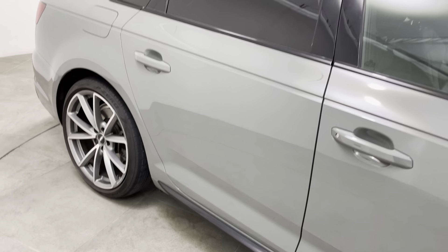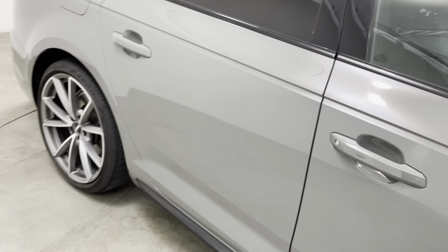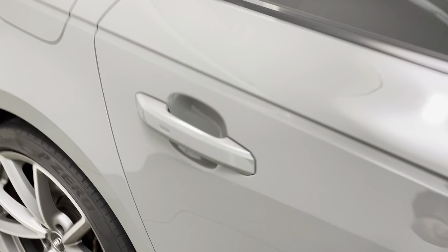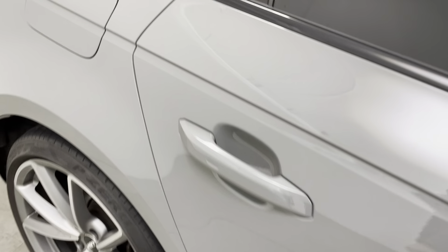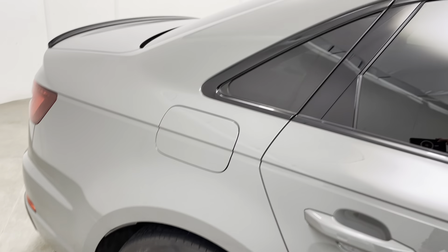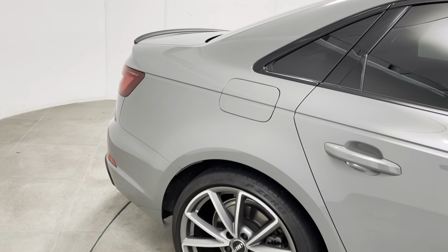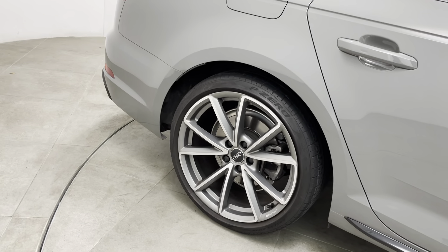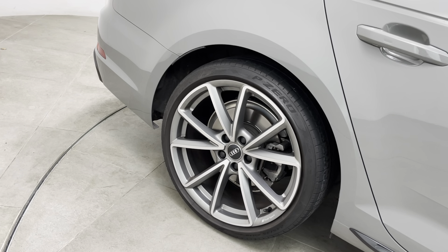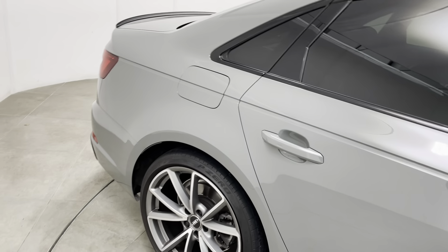Moving on to the rear door, which is in identical condition. Again I can't see anything to mention. Getting a close-up to show there's no marks underneath the handle and no chips to the door edge. Moving on to the rear panel — exactly the same. And that alloy wheel is in identical condition to the driver's front; really struggling to see a single mark.